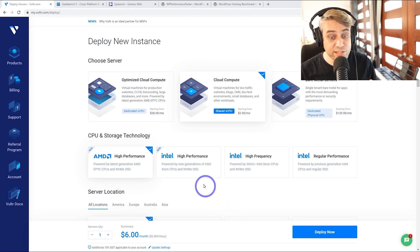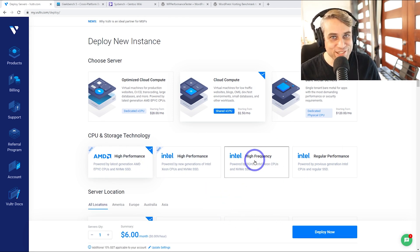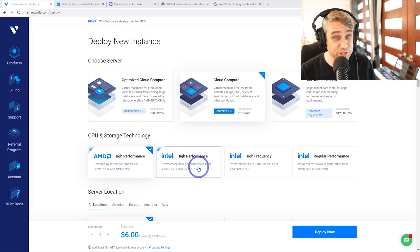They did recently launch two new server options. A few weeks ago I was launching some servers and I noticed these two new options, but wasn't really sure which one to pick. I stuck with my high-frequency as usual, but I really want to test these two out and see how they go. I'm going to run them through several different benchmarks and see what I can recommend.